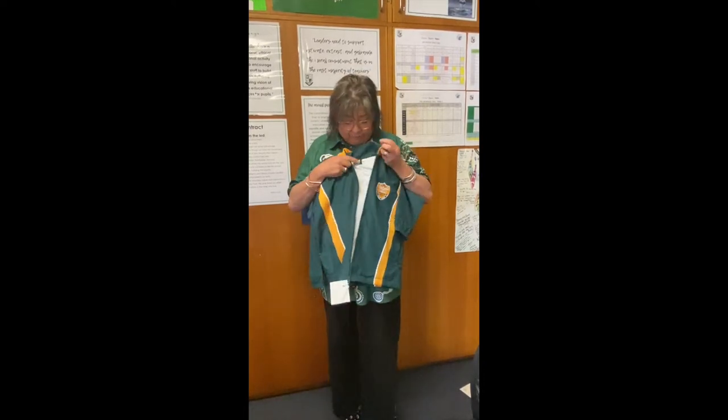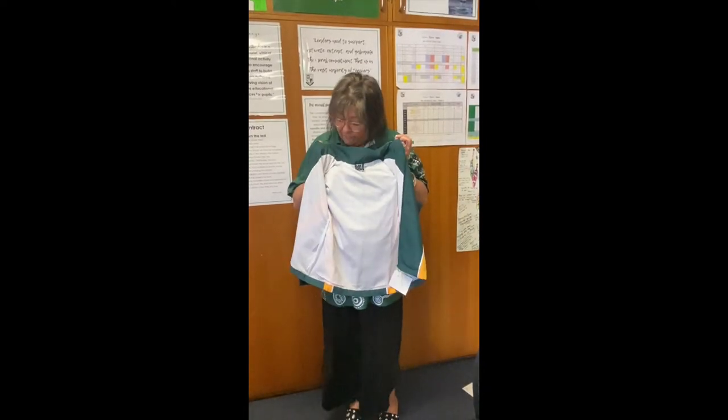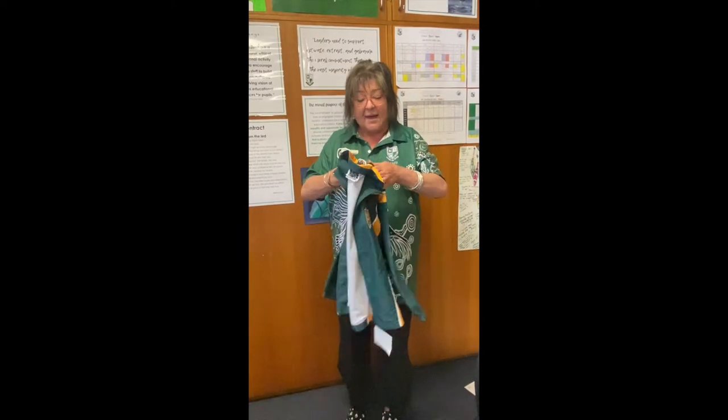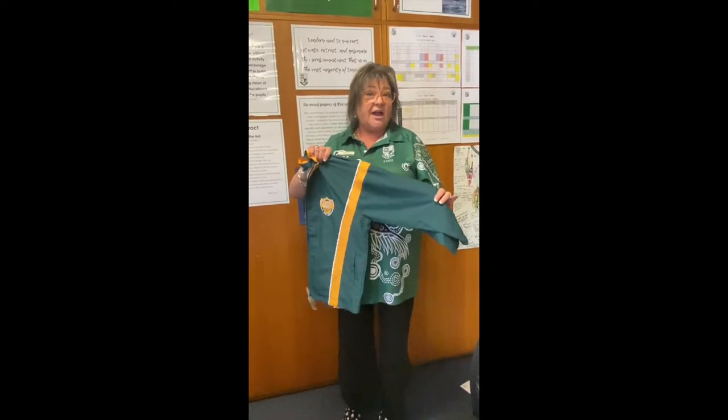It has one open pocket and one zipped pocket. The arms will be fairly straight as well, but they have a tiny bit of elasticization at the bottom. This is also a fully lined jacket for children's comfort and to keep them warm in those winter months.